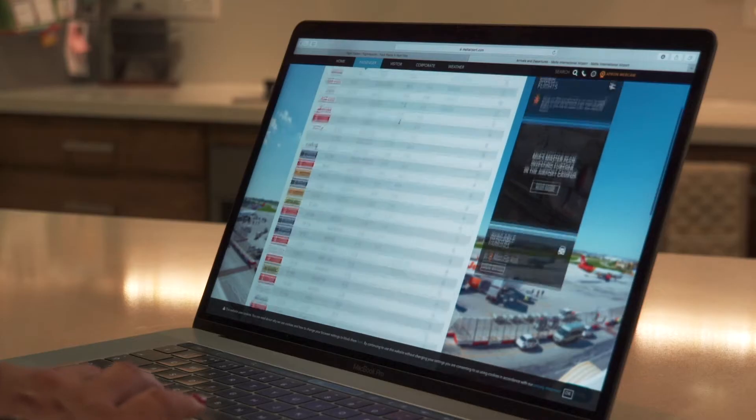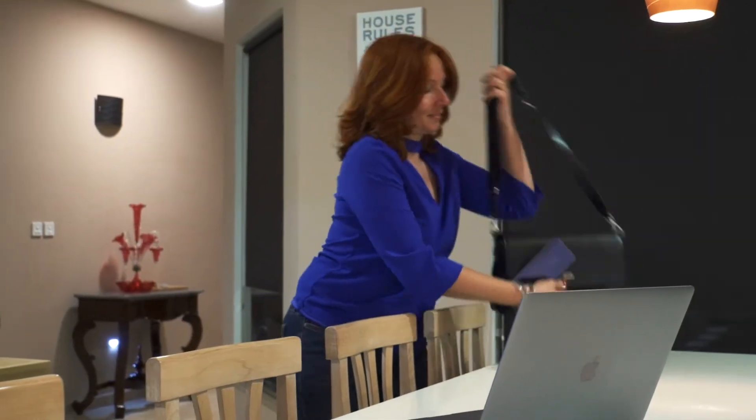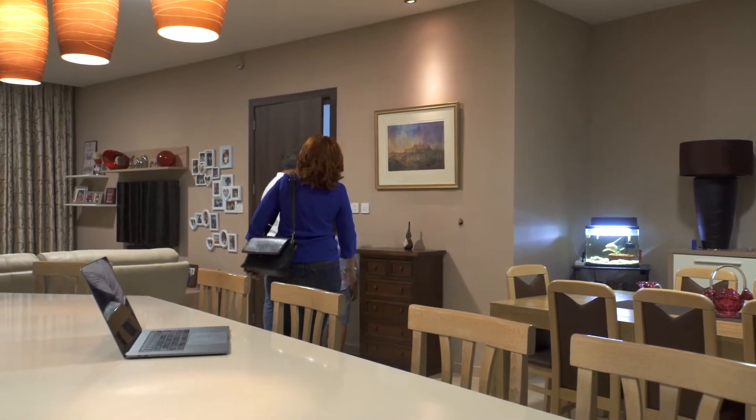Over the years, technology has revolutionized our perspective of the world in various aspects of our lives, starting from our day-to-day transportation to our communication and interaction.